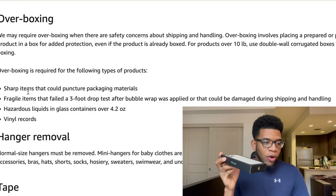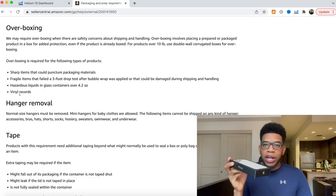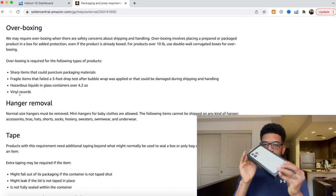The next requirement is overboxing. If you sell an item that is either sharp, fragile, hazardous, or vinyl records, it needs to be a box inside of a box. This double-boxing ensures that when Amazon receives it and when customers get it, workers and customers don't get hurt by your sharp, fragile, or hazardous item.